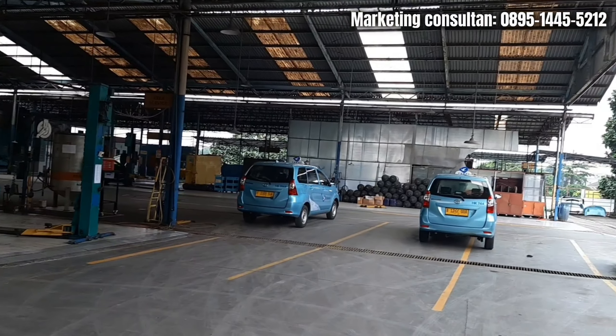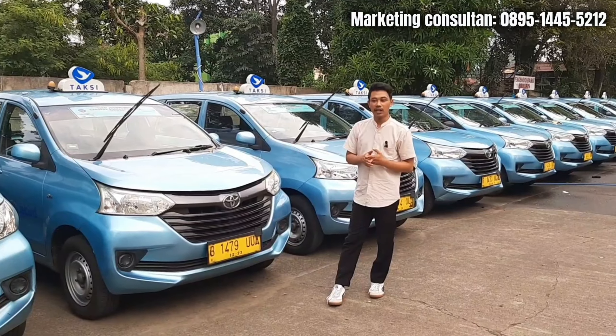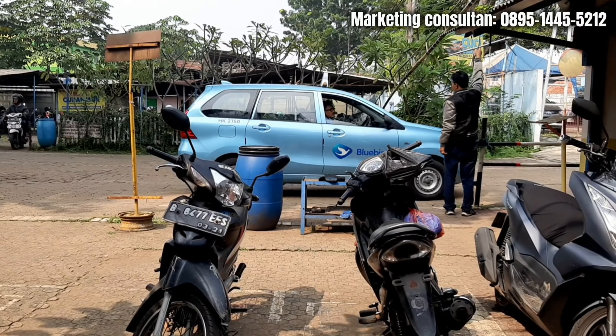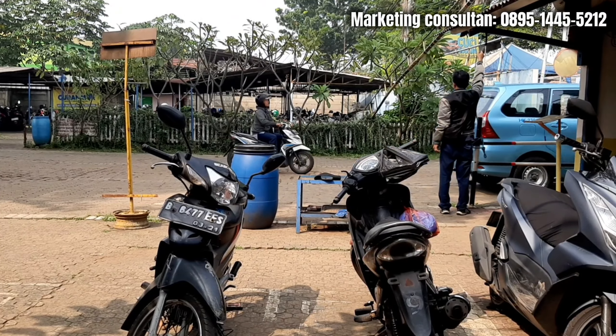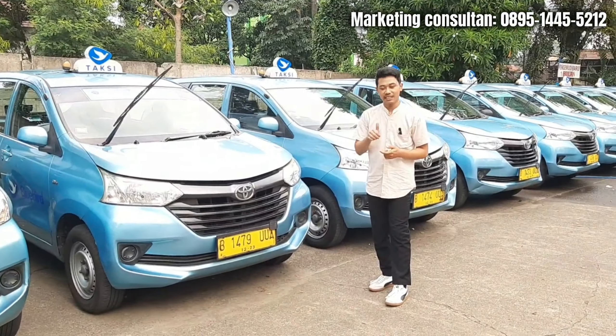Bagian kaki-kaki juga pasti diperhatiin banget, jadi kalian gak usah khawatir. Untuk masalah kilometer itu memang gondrong, tapi itu wajar karena mobil ini dipakai untuk narik penumpang. Jadi wajar banget, kalian gak perlu khawatir karena servisnya rutin banget. Jadi tenang aja.